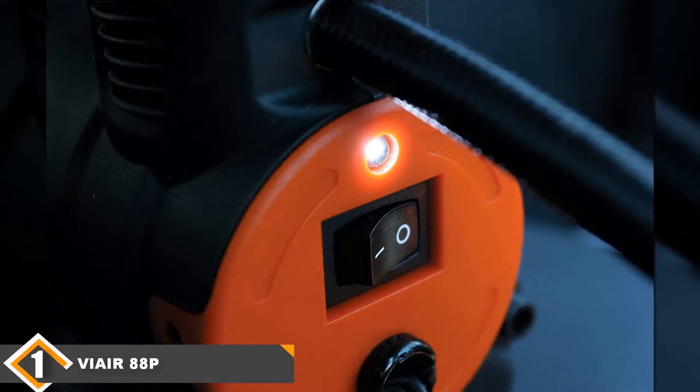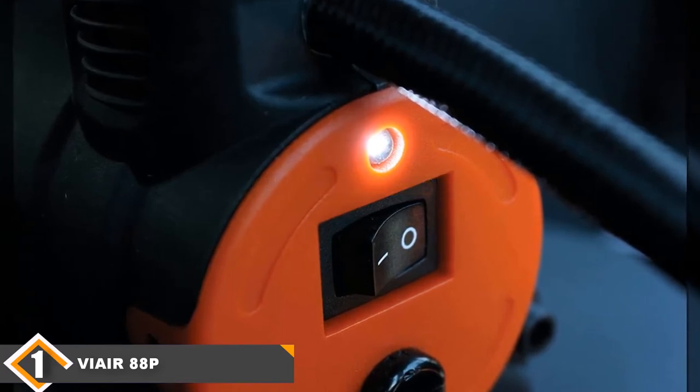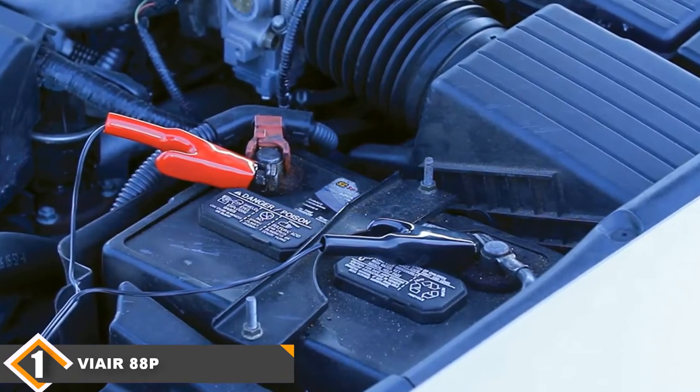The number one position is dominated by the ViAir 12V Portable Air Compressor. Why not start with the best of the bunch? Based on our research, ViAir makes and sells the best 12V Portable Air Compressor currently available. This is a rock-solid workhorse that will serve you reliably no matter the situation.